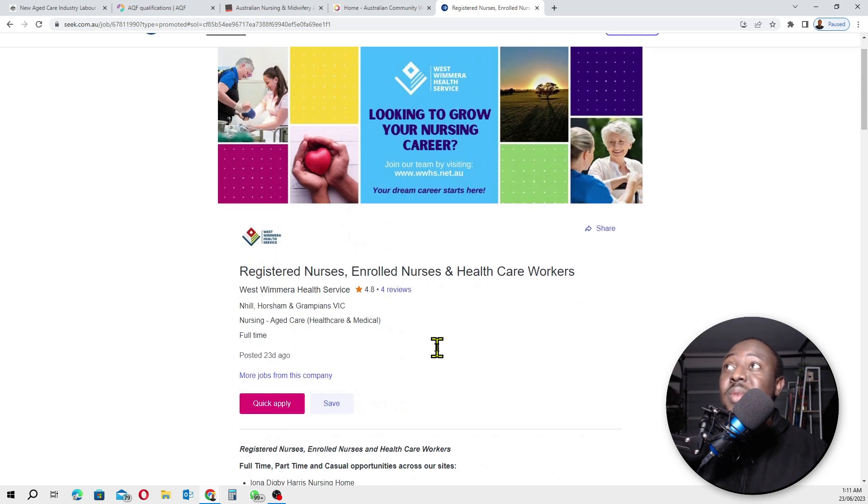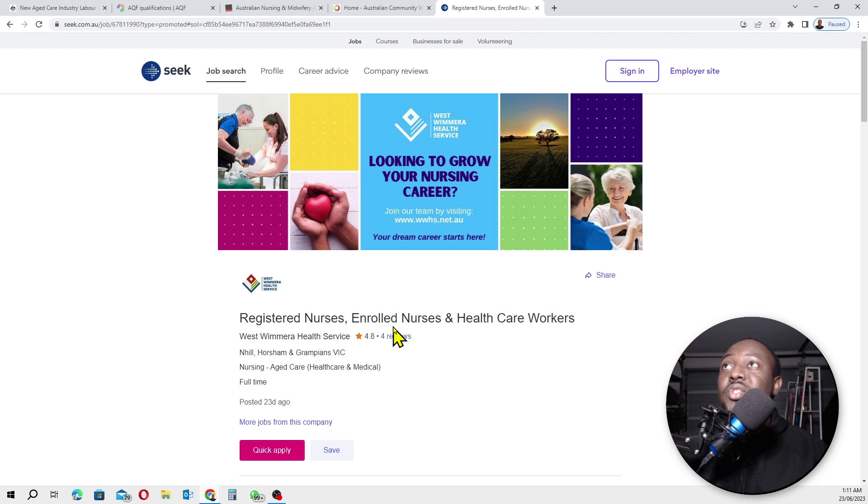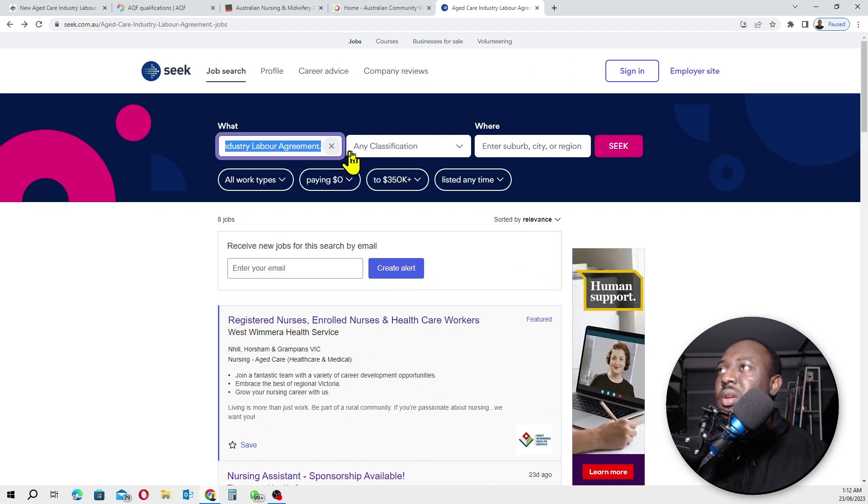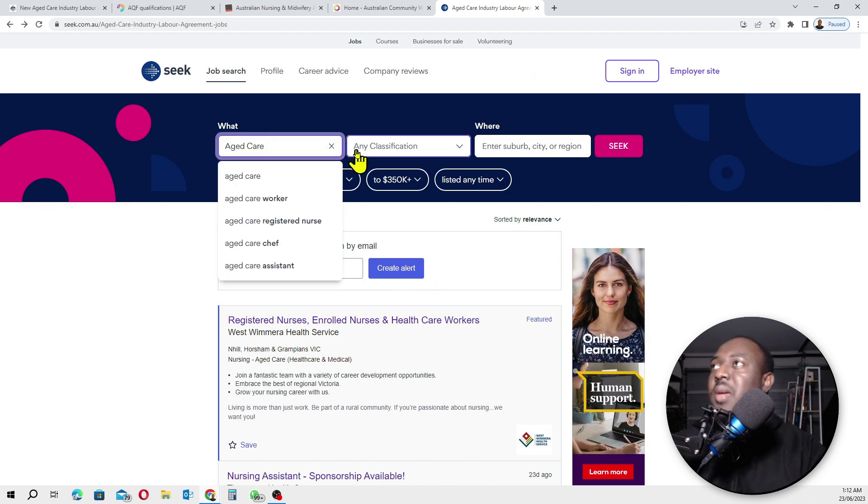This could mean two things: either they tried applying for the new aged care industry labor agreement and got declined, or they're still in the process and haven't been approved yet. As I said, it's going to be really difficult. This two-step verification is not making it easy for employers to recruit people from overseas. Let me go back and type in 'aged care worker sponsorship' and search again.